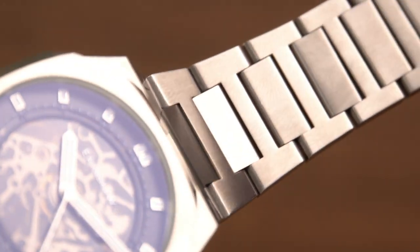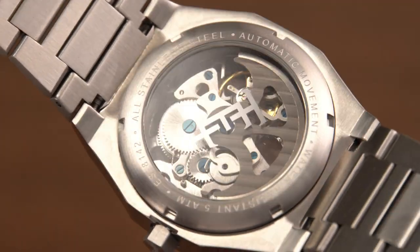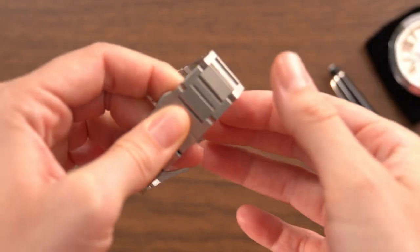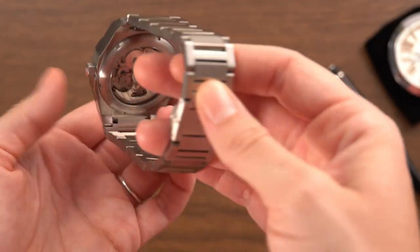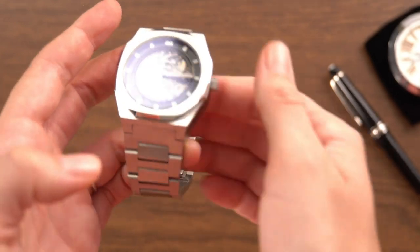It's made from stainless steel — both the case and the bracelet — and has a deployment buckle with buttons. It's also water resistant up to 50 meters. This timepiece really embodies the skill of the Earnshaw watchmaker.